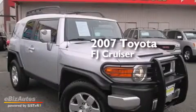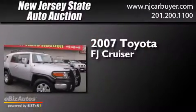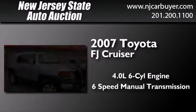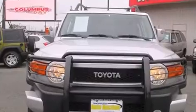This is a 2007 Toyota FJ Cruiser. It features a 4.0L 6-cylinder engine, a 6-speed manual transmission, and 4-wheel drive.